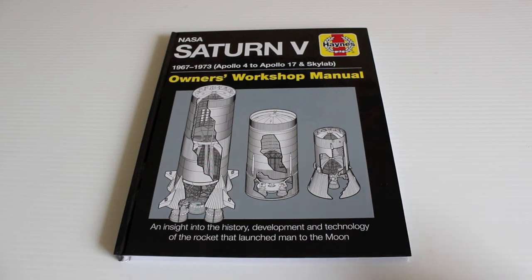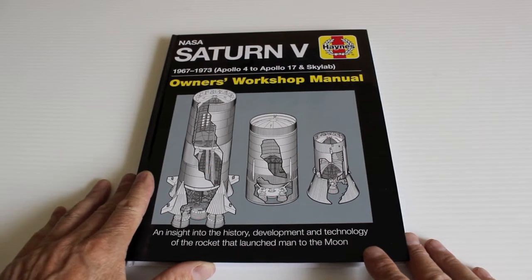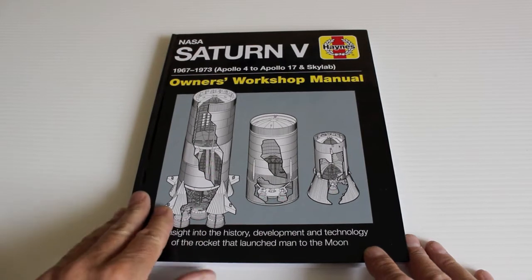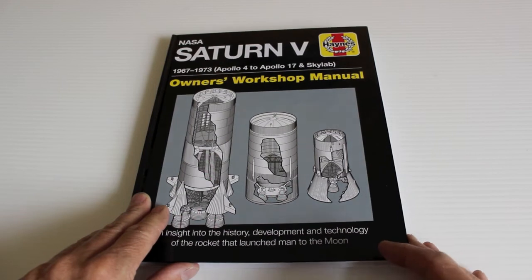This is the Haynes Owner's Workshop Manual for the NASA Saturn V, 1967 to 1973, covering Apollo 4 to Apollo 17 and Skylab. This was the propulsion system — one of the most powerful ever made. The F1 rockets were absolutely astounding in the amount of power that they put out.